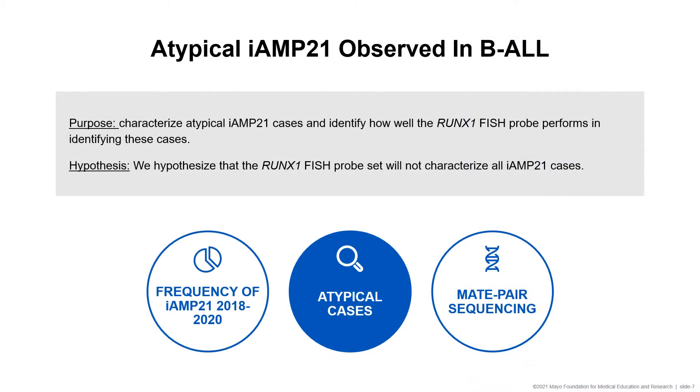This brings me to the purpose of our study, which was to characterize atypical iAMP21 cases and assess how well the RUNX1 FISH probe performs in identifying these cases. We hypothesized that the RUNX1 FISH probe set will not characterize all iAMP21 cases. The first step was to identify the frequency of iAMP21 in our time period among all pediatric B-ALL cases that had FISH and chromosomes and who also had clinical trial enrollment. We then identified those considered atypical iAMP21, and performed mate-pair sequencing on most atypical cases to further characterize the complex genomic rearrangements.